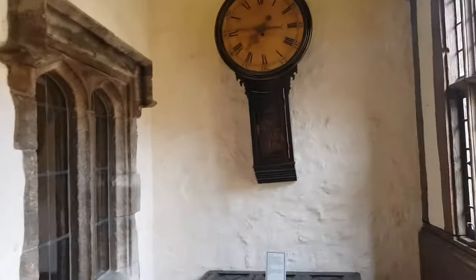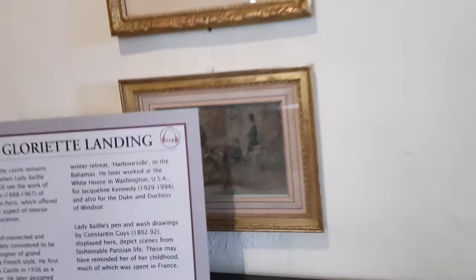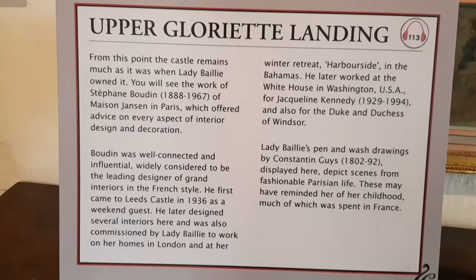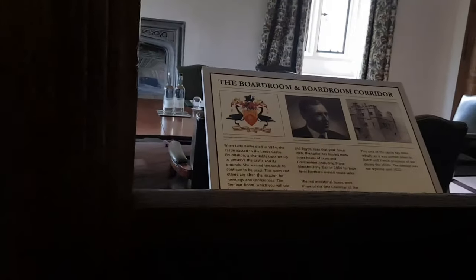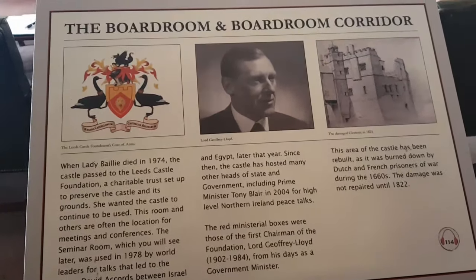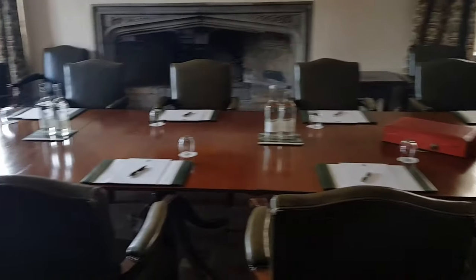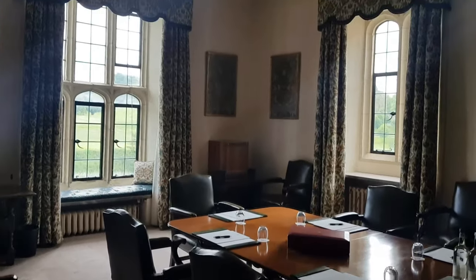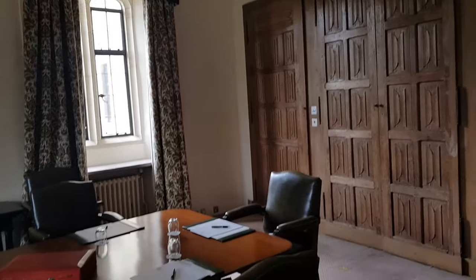The last private owner of the castle was Olive, Lady Baillie, daughter of Almeric Paget, First Baron Queenborough, and his first wife Pauline Payne Whitney, an American heiress. Lady Baillie bought the castle in 1926 for £180,000. She redecorated the interior, first working with the French architect and designer Armand-Albert Rateau, who oversaw exterior alterations and added interior features such as a 16th-century-style carved oak staircase, then with the Paris decorator Stéphane Boudin. During the early part of World War II, the castle was used as a hospital where Lady Baillie and her daughters hosted burned Commonwealth airmen as part of their recovery. Survivors remember the experience with fondness.